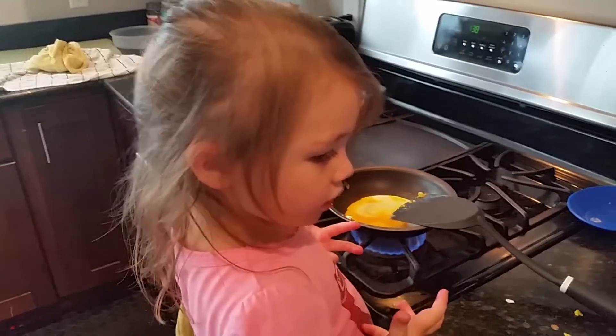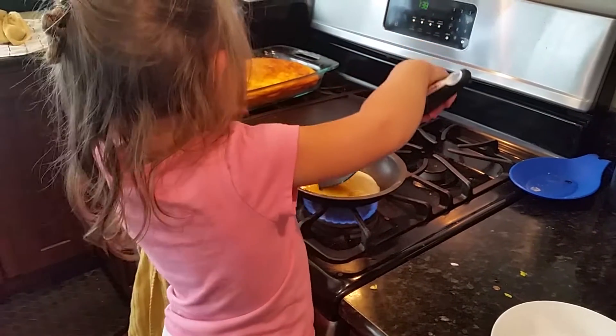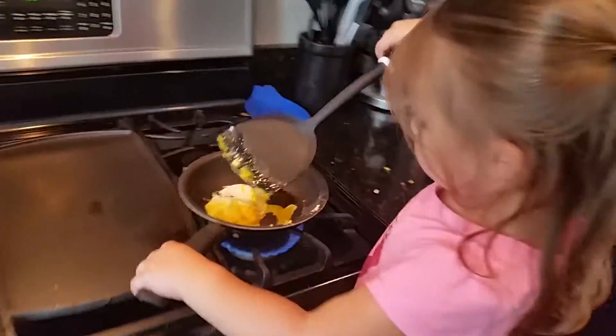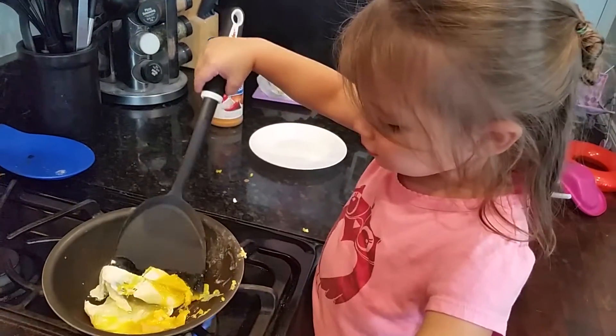Now grab your spatula. You can hold on to the handle. Do you like cooking, Emma?